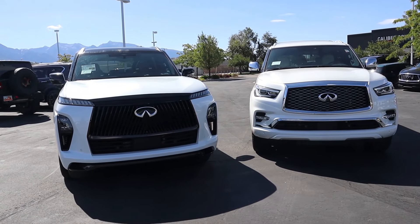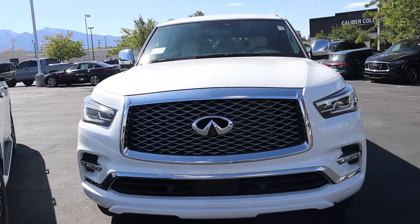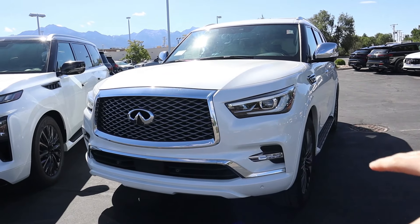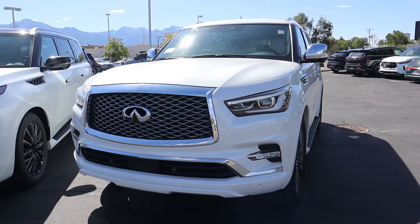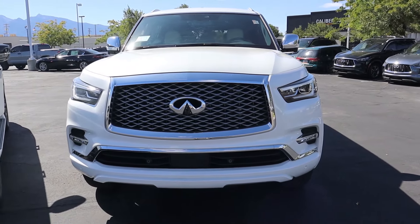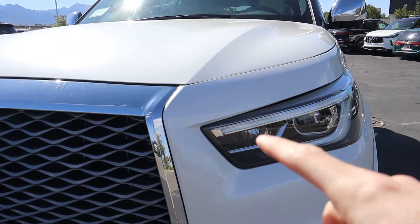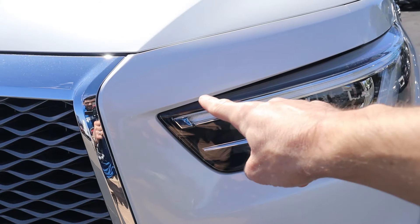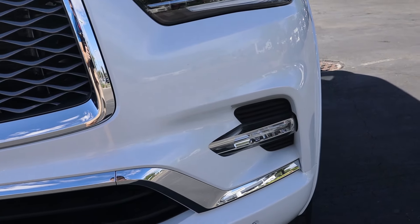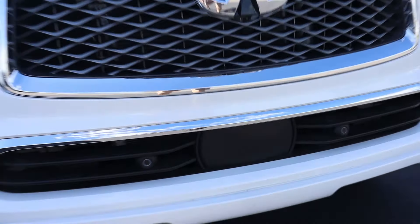Starting off with the design of the outgoing 2024 model year — I reviewed this one a couple years ago and it's a pretty good looking vehicle. This entire platform goes back to 2011, so it's definitely dated, but it's been updated over the years. The latest facelift is from 2018 and it's a pretty good front end. You've got a large grille, LED headlights and daytime running lights, a cool indicator light, fog lights, air intakes, front parking sensors, and radar for adaptive cruise control.